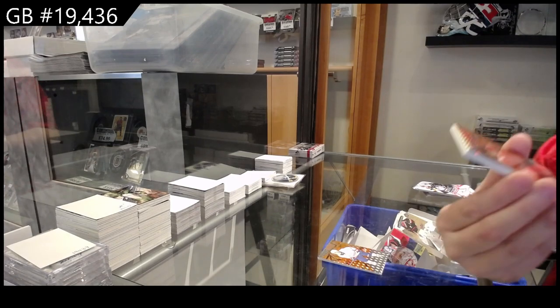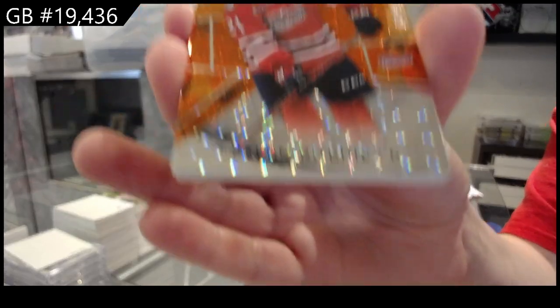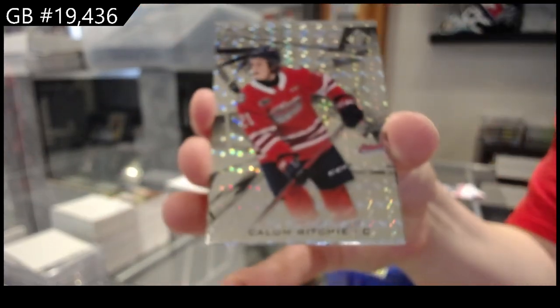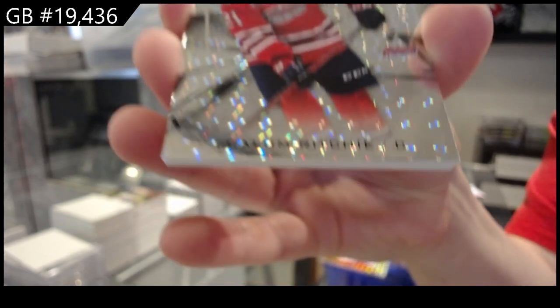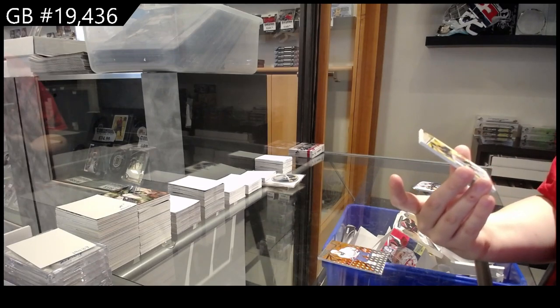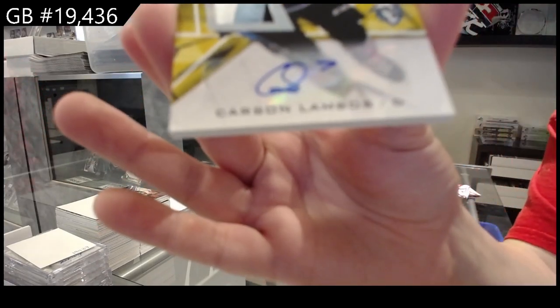We have orange of Callum Richie, Callum Richie number to 249 as well, and a patch auto number to 49 of Carson Lambos.